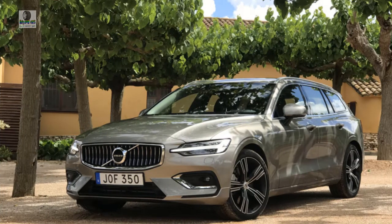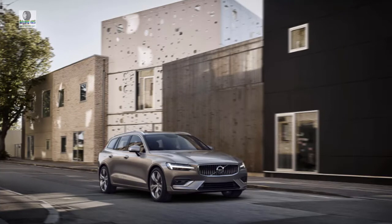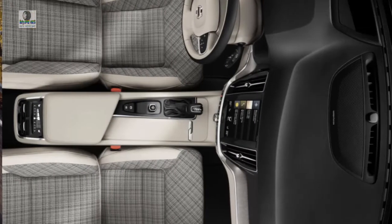Welcome to our car blog. This time we will share information about the latest car from Volvo — the 2019 Volvo V60. We will discuss details about this car, ranging from reviews, concept, redesign, rumors, exterior, interior, specs, changes, engine, colors, pictures, release date and prices.